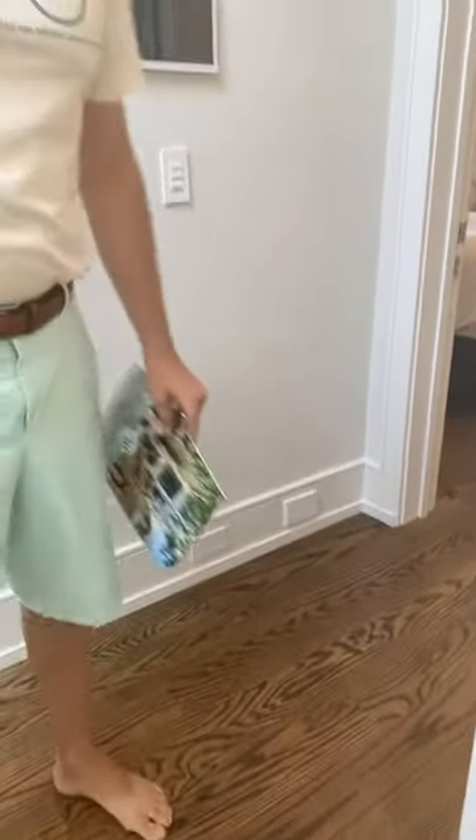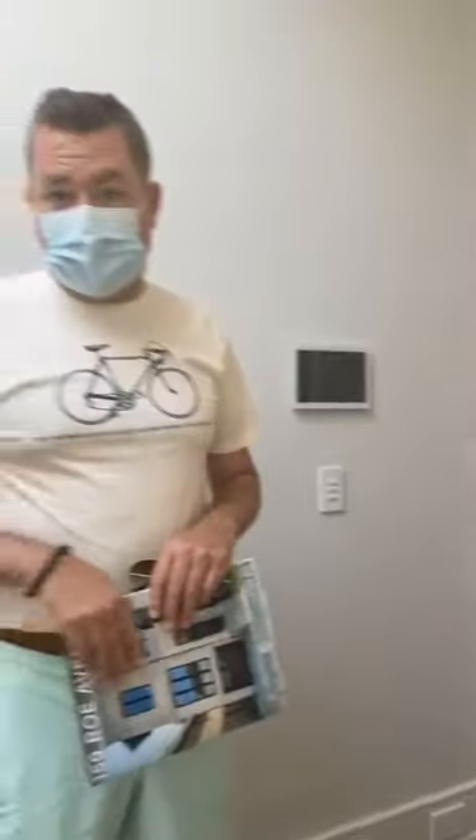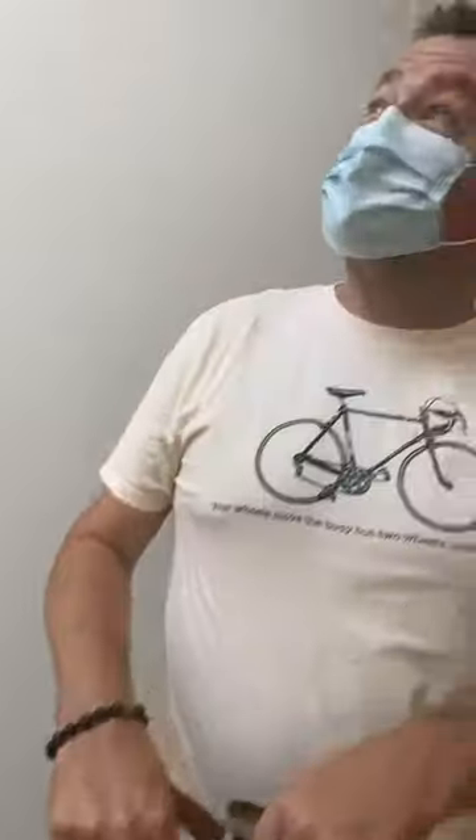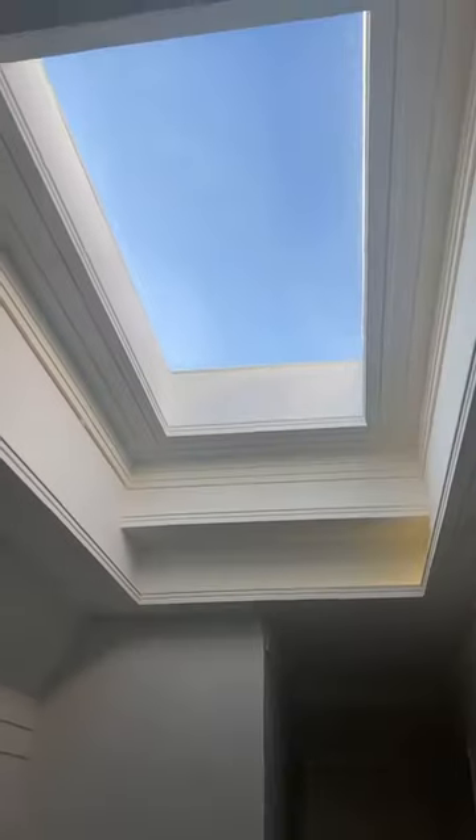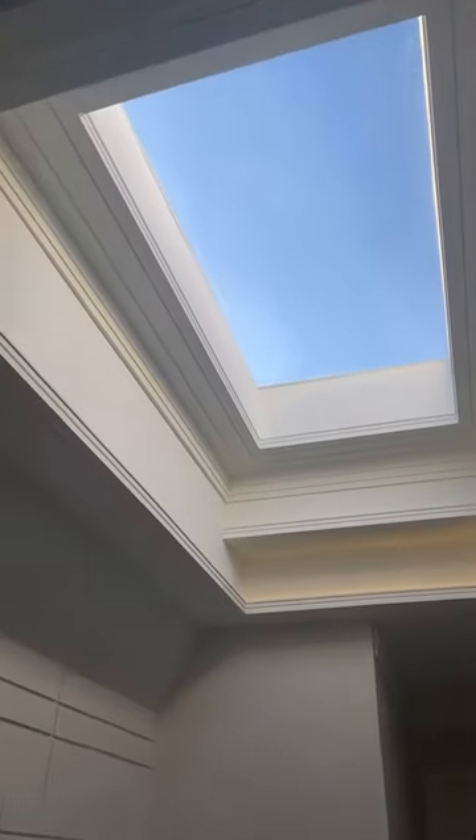We've got some clients who are home right now, so we're just going to do a tour of the master and then we can set up showings going forward. As you come upstairs, have a look at this open skylight — there are no lights on right now. You can get a feel for how gorgeous this house is.